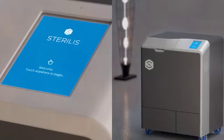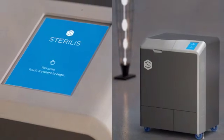Sterilis Medical. Revolutionizing disposal of regulated medical waste.